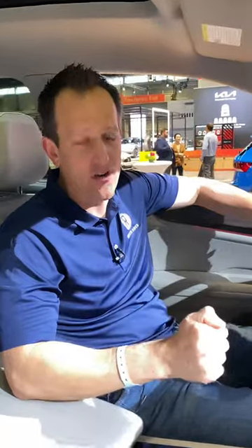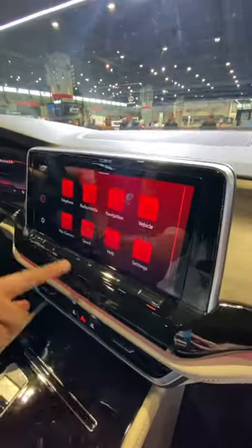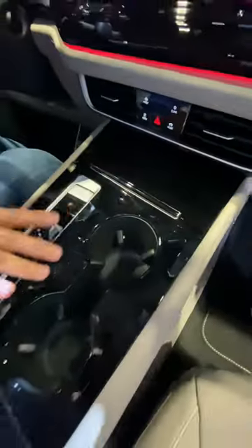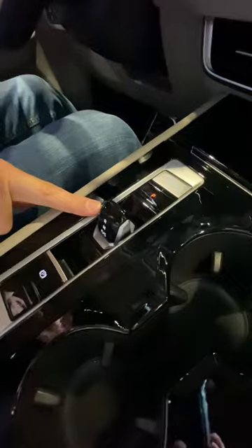We're in the updated 2024 Volkswagen Atlas, Volkswagen's largest SUV that gets some changes — let's see if they got it right. All new 12.3-inch infotainment system, it's all haptic touch with no physical buttons, gloss black all over the center console, a little nub for the eight-speed automatic, and new storage underneath.